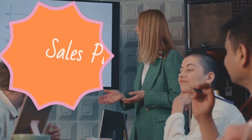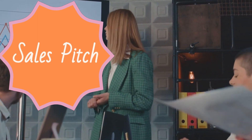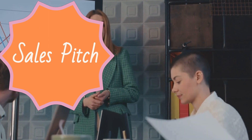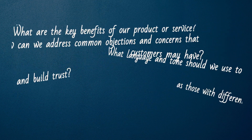Sales pitch. Once sales reps have identified potential customers, the next step is to convince them to buy. This is where ChatGPT can come in handy, providing guidance and suggestions on how to craft the perfect sales pitch. Here are some sample questions to ask ChatGPT for sales pitch.